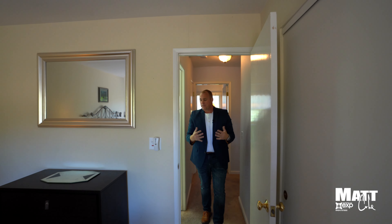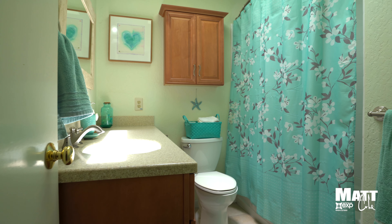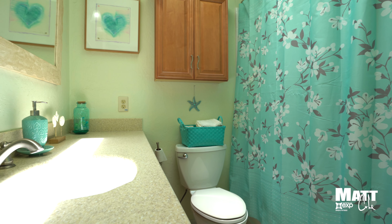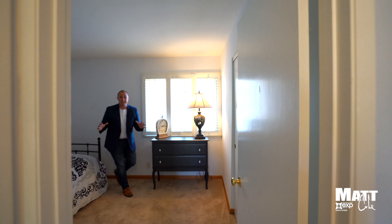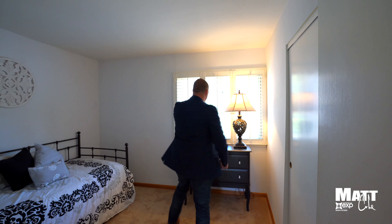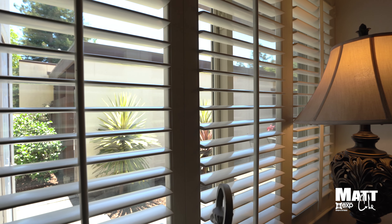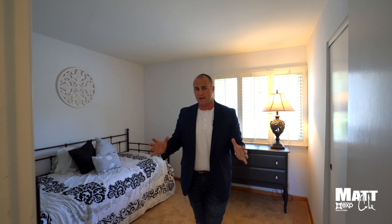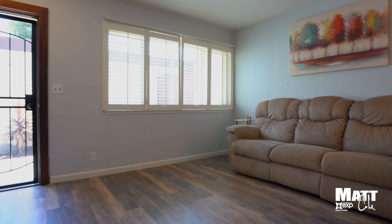As you come out, you're greeted by the restroom that has a ton of storage and a nice size. As you enter into the guest bedroom, again you're greeted with a nice large room. You have the plantation shutters, a ton of natural light, yet still private because you have that courtyard there. This is a beautiful property and it's laid out great.